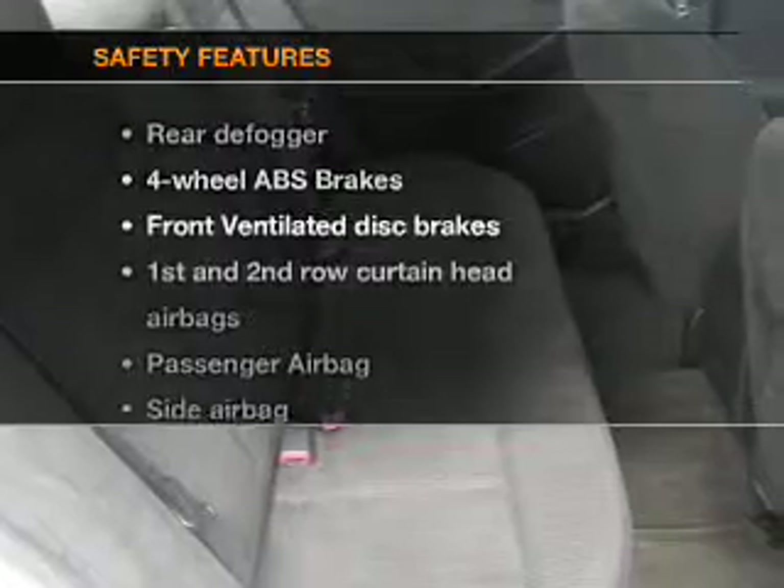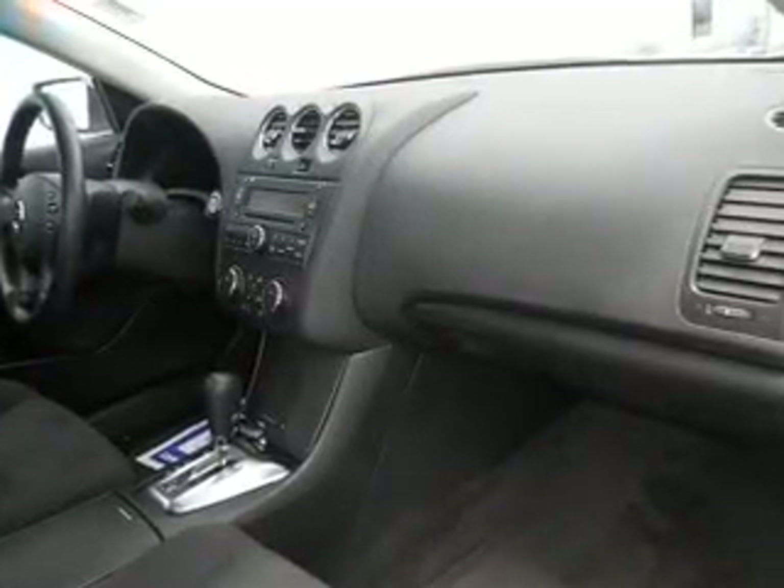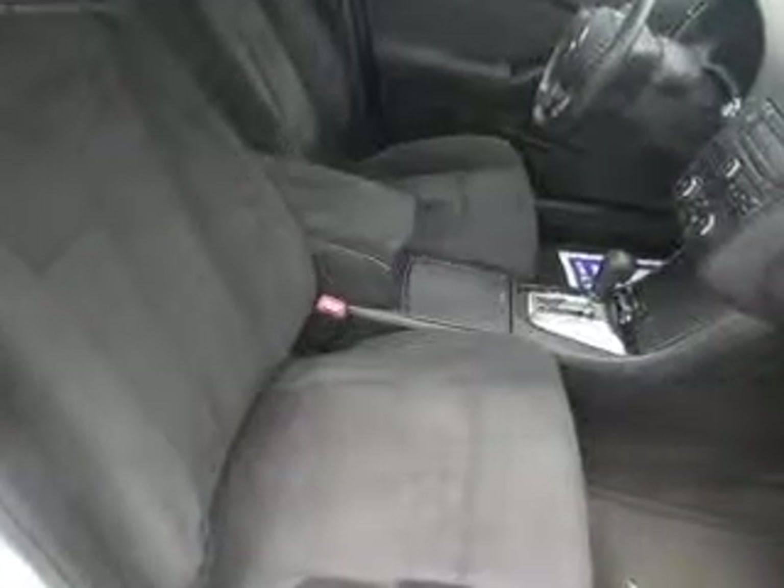If safety is a high priority, rest assured knowing that these top safety components are included: front ventilated disc brakes, curtain head airbags, passenger airbag, side airbag, traction control, stability control, low tire pressure indicator.